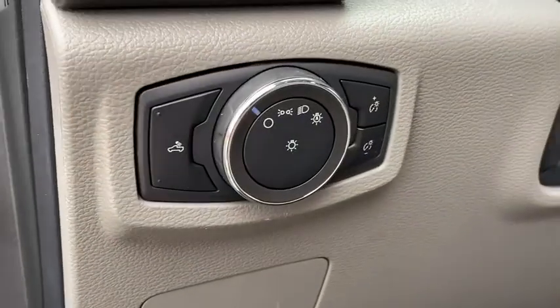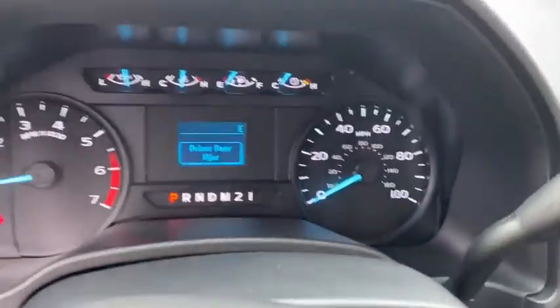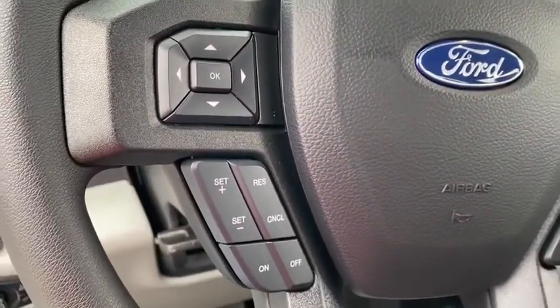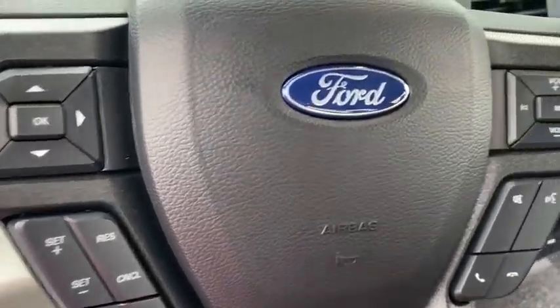ABS four-wheel, AM-FM stereo radio, auto-off headlights, power door locks, power windows, electronic stability control, MP3 player, passenger airbag, trip computer.